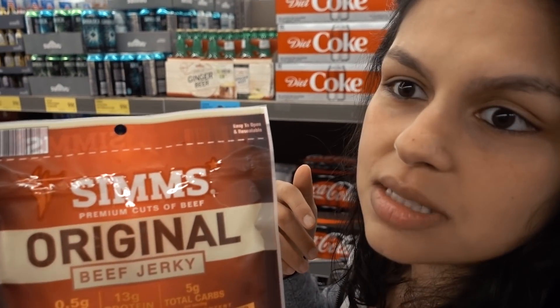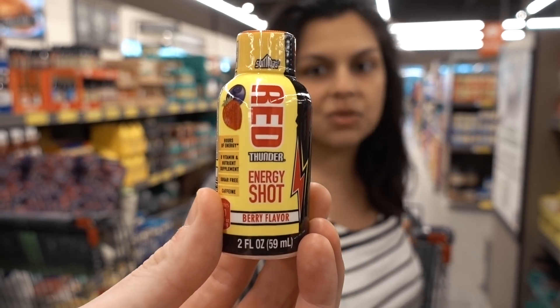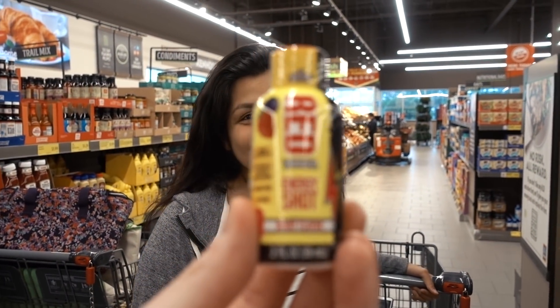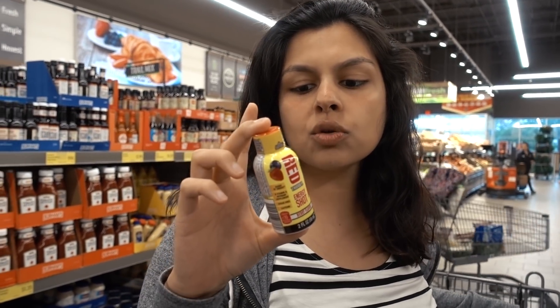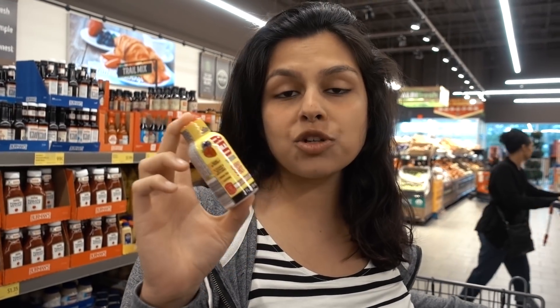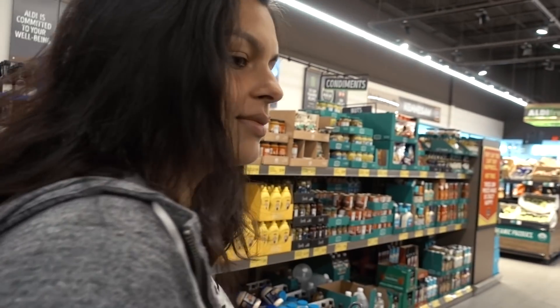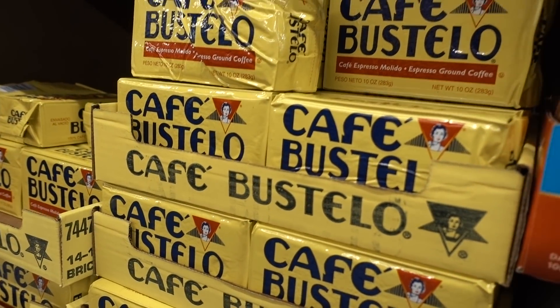They've got energy shots — these red thunder shots. This one has 138 milligrams of caffeine, which is quite a lot. The ingredients include sucralose, potassium sorbate, and natural flavors. Not a solid keto find per se, but if you need energy, thunder shot it is. They also have what's apparently the worst coffee known to man right here.